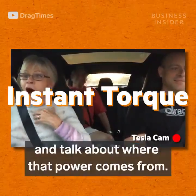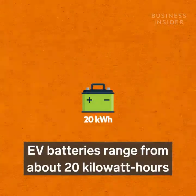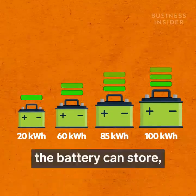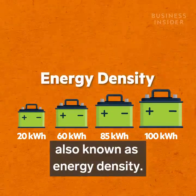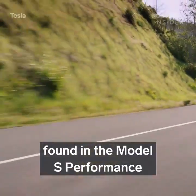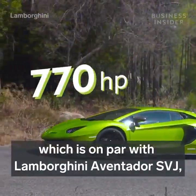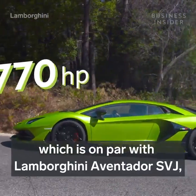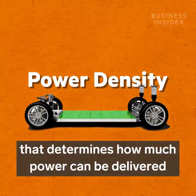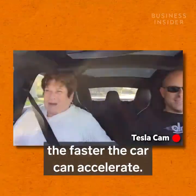But let's take a step back and talk about where that power comes from — the battery. EV batteries range from about 20 kilowatt hours to 100 kilowatt hours. This number represents how much energy the battery can store, also known as energy density. The 100 kilowatt hour battery pack found in the Model S Performance makes 762 horsepower, which is on par with the Lamborghini Aventador SVJ. But it's the power density of that battery that determines how much power can be delivered to the electric motor per second. The higher the power density, the faster the car can accelerate.